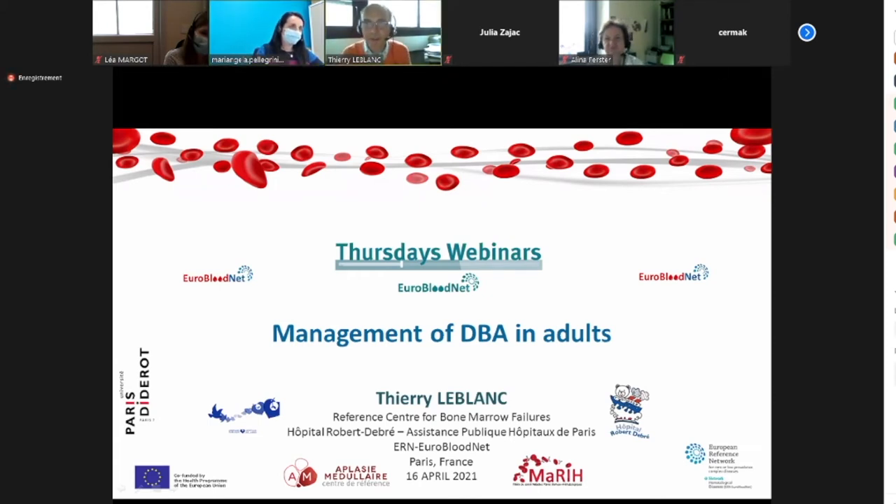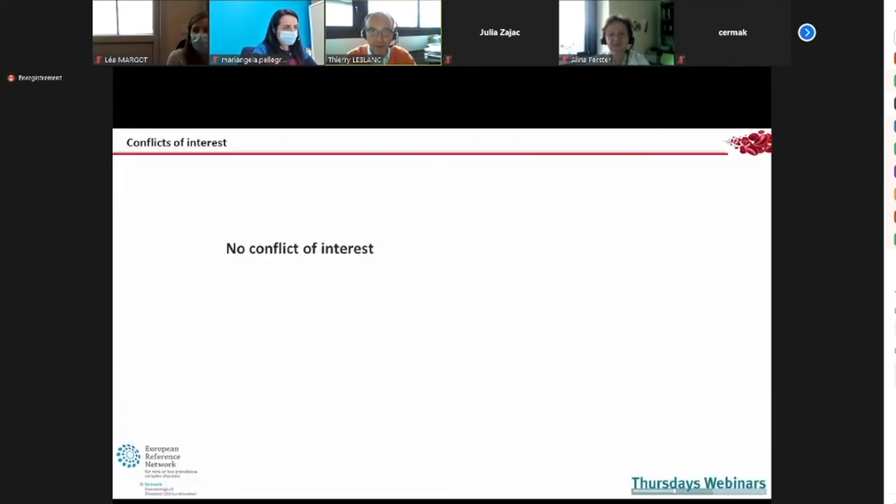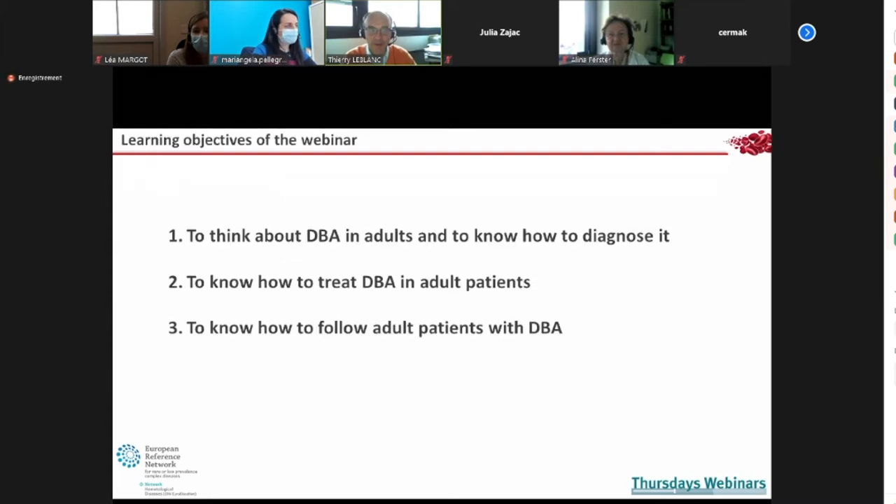Thanks a lot, Dr. Pellegrini. It's a pleasure for me to speak about DBA, which is maybe one of my favorite rare diseases. The learning objectives are to think about DBA in adult patients and to know how to diagnose it, how to treat DBA in adult patients, and how to follow adult patients with DBA.